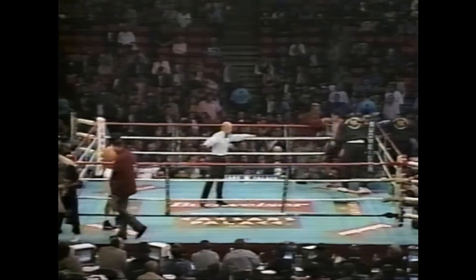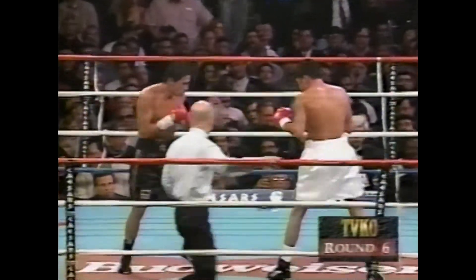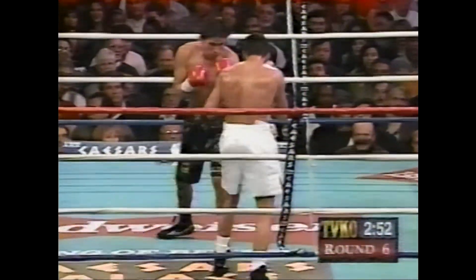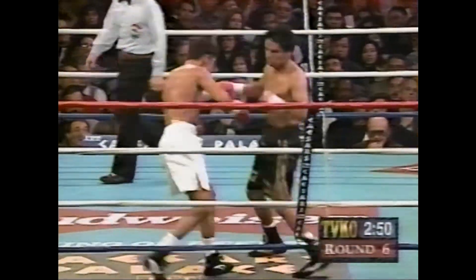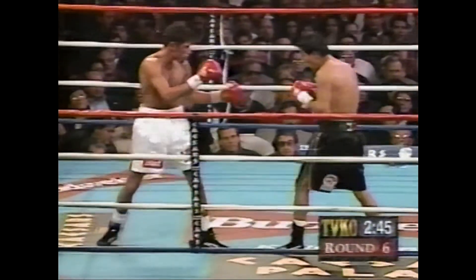De La Hoya has taken some shots, but his face so far unmarked. We've shown you the mouse under the right eye of Miguel Angel Gonzalez. Round six of a scheduled 12. Once again in that round, Gonzalez throwing many, many more punches than De La Hoya, but De La Hoya landing at an extraordinarily high rate.